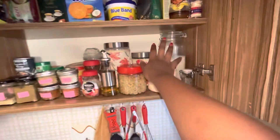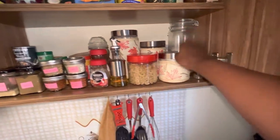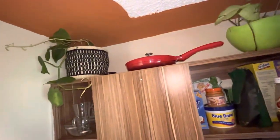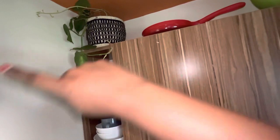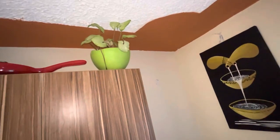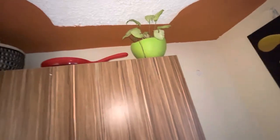That's how my kitchen pantry space looks. Up here we have a beautiful money plant, a basket I got from someone, and a decorative pan. I might move one of the plants to give it more space. But basically that's my pantry space.